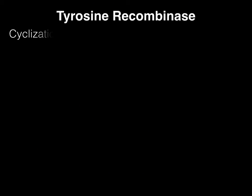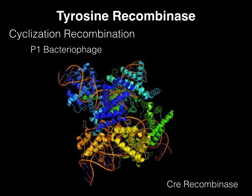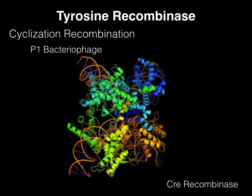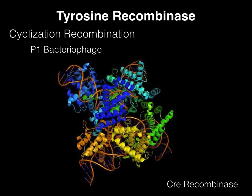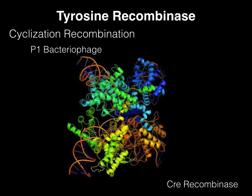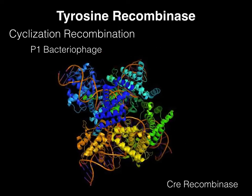Cre recombinase, also known as cyclization recombination, is a tyrosine recombinase enzyme derived from the P1 bacteriophage. It was developed by Dr. Brian Sauer initially for use in activating gene expression in mammalian cell lines in the late 1980s. This recombinase was first used in mice in the mid-1990s to manipulate T-lymphocytes. Here you can see the use of four tyrosines working together to nick two strands of DNA for recombination.